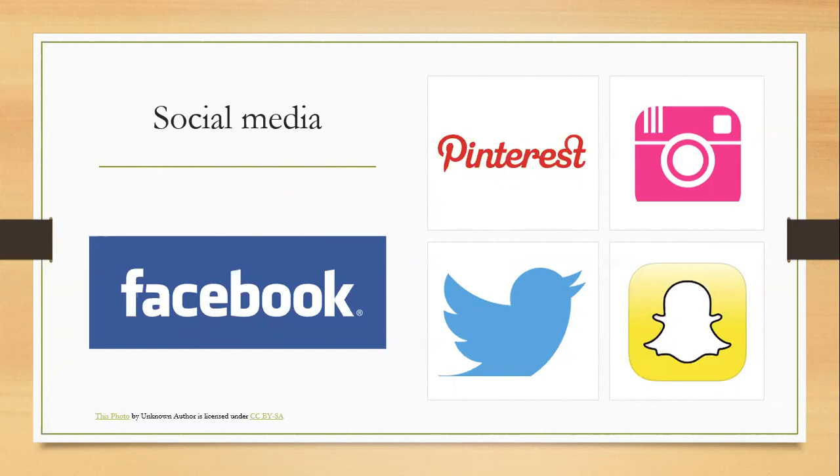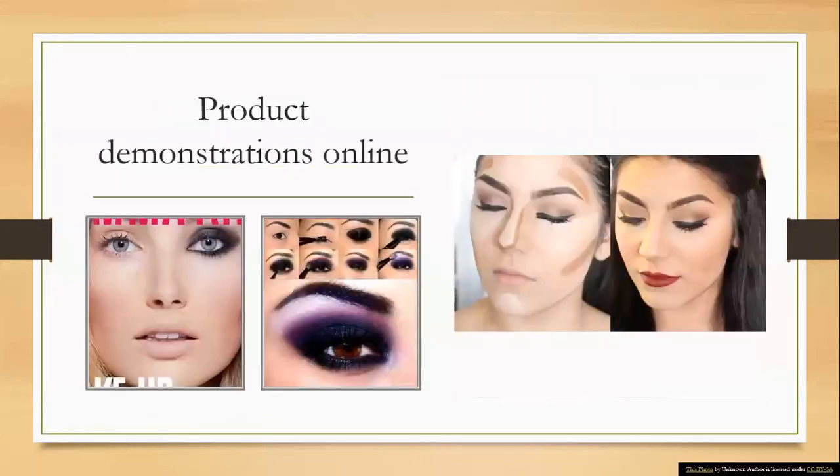Social media is definitely the way forward. For the younger generation, it's their life — it's how they communicate, it's how everything's done. So we need to move with the times and make sure that's added into our daily routine of this business.